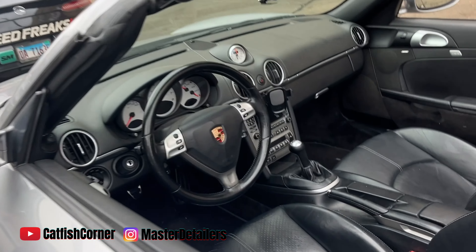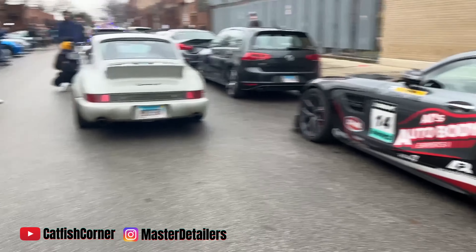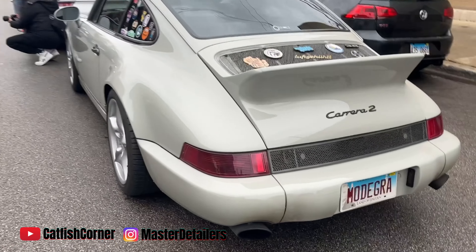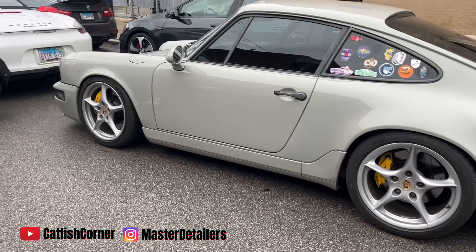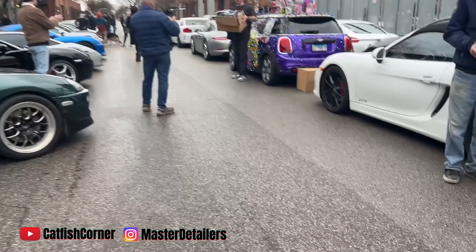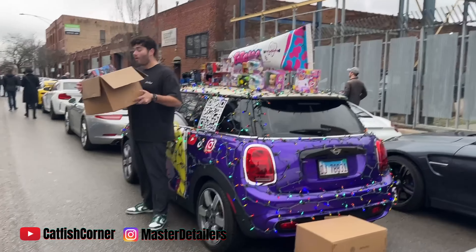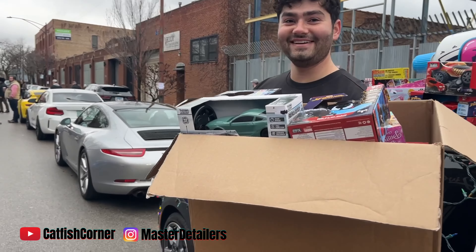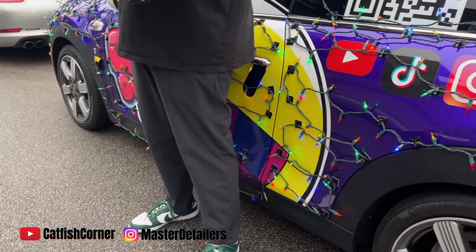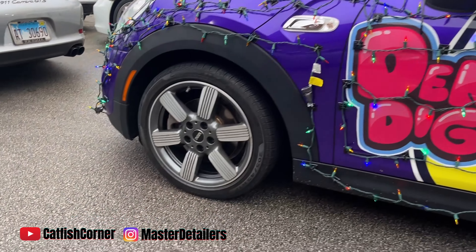It's about 40 degrees out here, guys. Look at this guy — he got his whole Mini Cooper done up! He got a bunch of toys, look at this. He's doing his thing, bro — it's Christmas spirit! Yes sir!